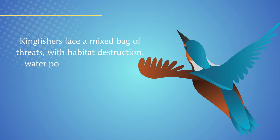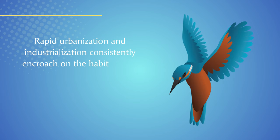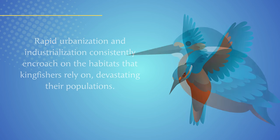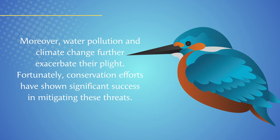Kingfishers face a mixed bag of threats, with habitat destruction, water pollution, and climate change being the most serious ones. Rapid urbanization and industrialization consistently encroach on the habitats that kingfishers rely on, devastating their populations. Moreover, water pollution and climate change further exacerbate their plight.